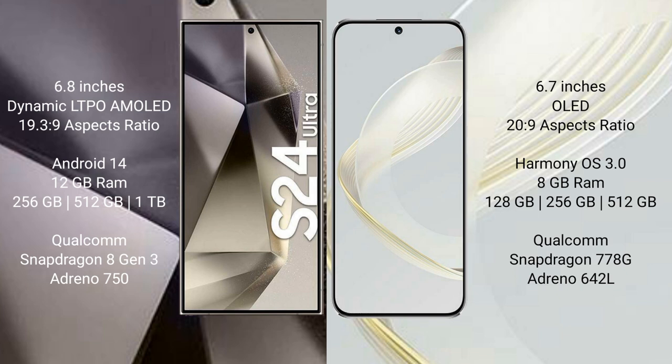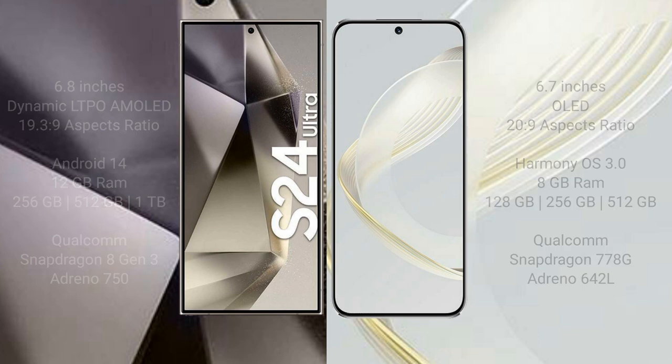Huawei Nova 11 comes with 8GB RAM and 128GB, 256GB, or 512GB internal storage, powered by a Qualcomm Snapdragon 778G processor with Adreno 642L GPU.